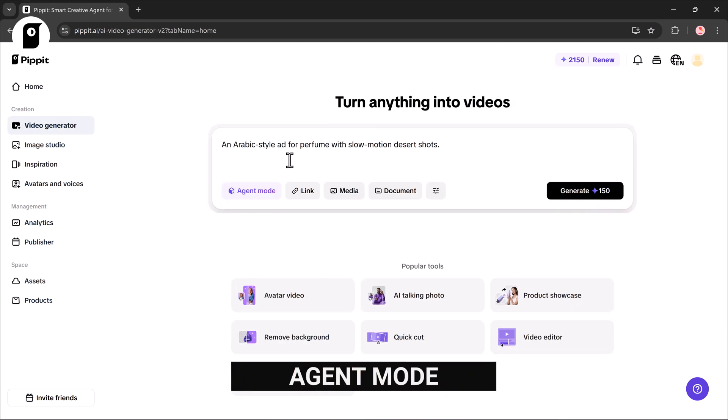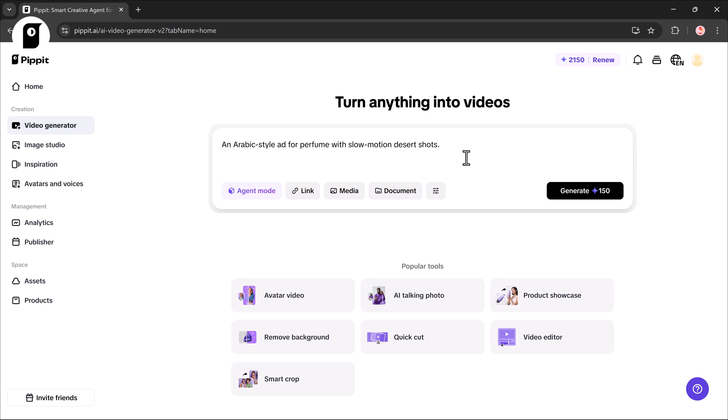Once you're in, enter your prompt in the box — for example: an Arabic style ad for perfume with slow motion desert shots. Then choose a mode: Agent Mode for smarter results, or Light Mode for something quick and simple. You can also use extra inputs — add a link, upload media, or even a document.